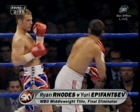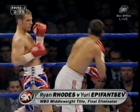Like Naz, he's very good at finding unexpected angles for his punches. Epifantsev — stand-up, Russian-type. Awkward.